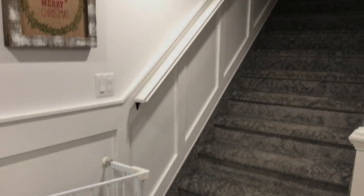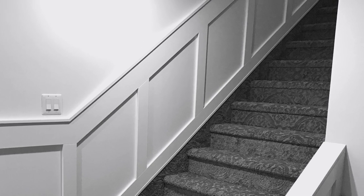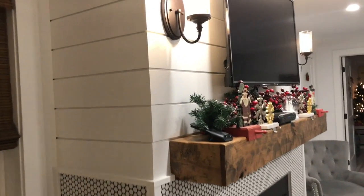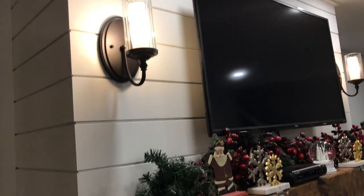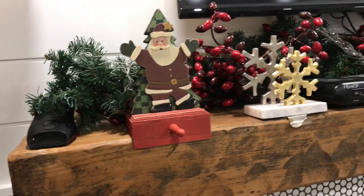This is our staircase. We are waiting for our balusters to be put up here on the railing — as you can see we're missing those. But we did really enjoy putting the wainscoting going up the stairs; it's just a really nice touch. There's shipwrap on the top of the fireplace — just a little glance at our mantle. The mantle is from Wayfair as well.